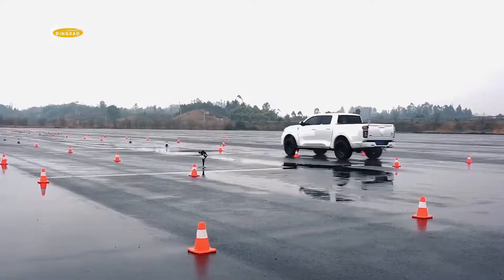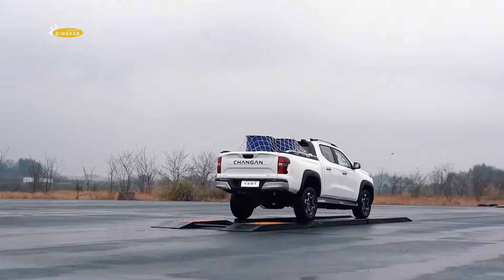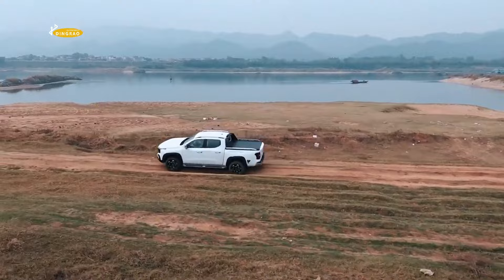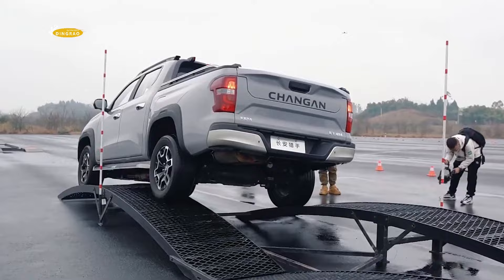The new Chang'an Hunter has entered the Chinese market as a hybrid mounted-frame pickup. In this sequential hybrid system, a petrol engine acts as a generator and does not transmit torque to the wheels — the vehicle is driven solely by the electric motor. The Chang'an Hunter is billed as the first sequential hybrid pickup truck with a power reserve of over 1,000 km.